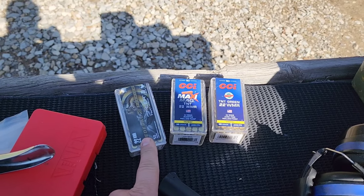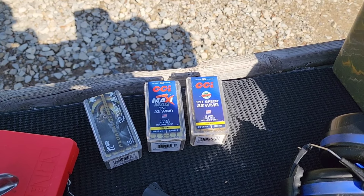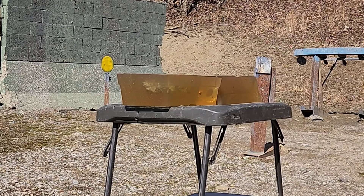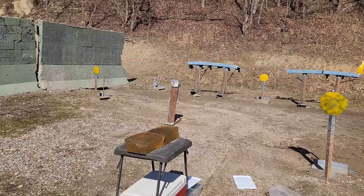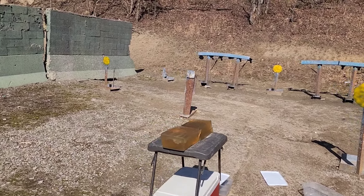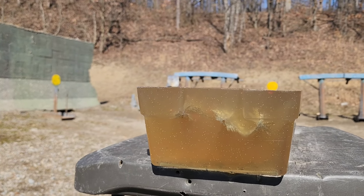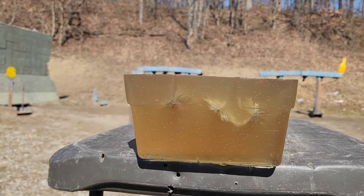Starting out with the Federal Speer TNT first, then the MaxiMag TNT, and third will be the TNT Green. After shooting all three — that last one, the TNT Green, for some reason even though it's advertised at lower velocity, had a much bigger, louder muzzle blast. You can see all this unburnt powder on the block, which I'm guessing was from that one.